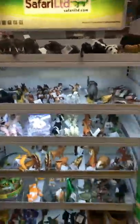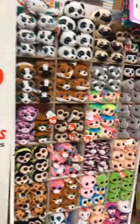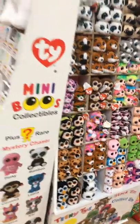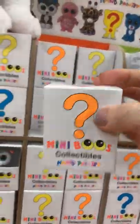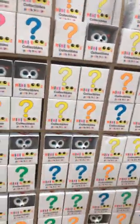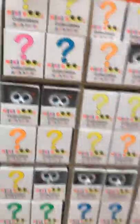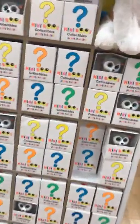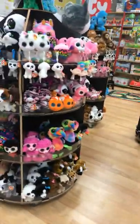We have safari animals, which have always been a favorite. We've got die cast cars, little farm tractors, and farm animals. Our Ty is a favorite — local kids come in asking what we got in. We have mystery blind boxes where you don't know what animal you're getting; the color of the question mark has no bearing on the animal inside. The only one you can see is Slush — all the rest are a surprise.